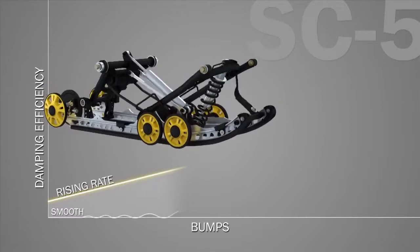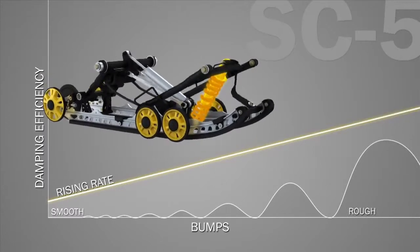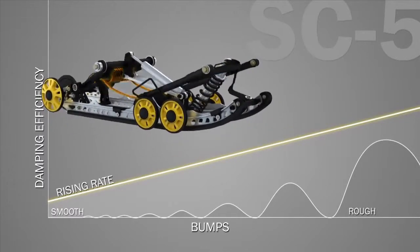All three of the SC5's major comfort and capability elements are rising rate with their own motion ratio: the center shock, the rear springs, and the rear shock.